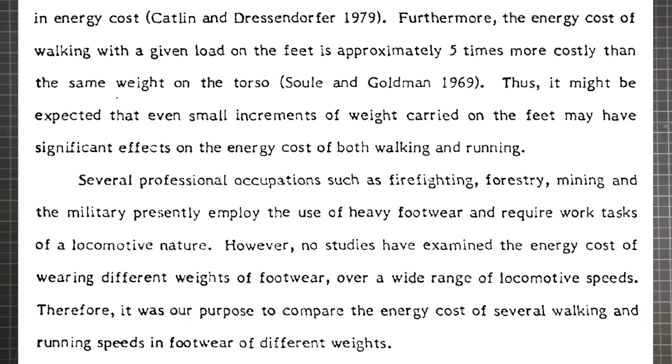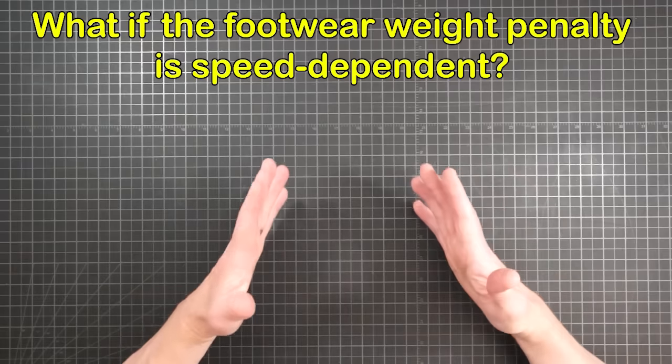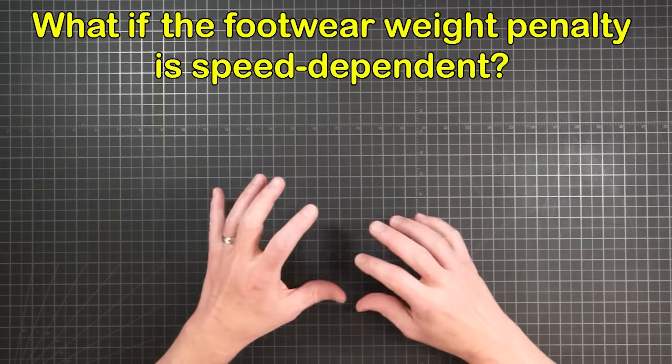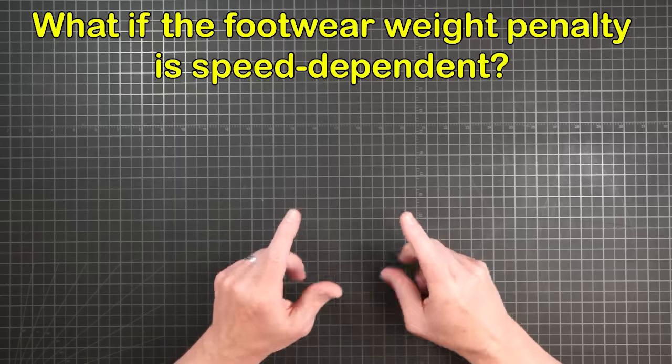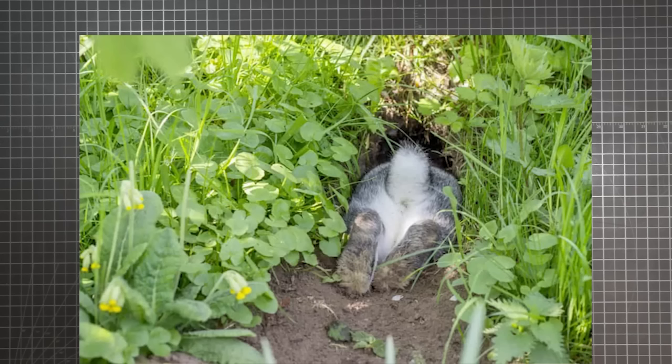One of the things that piqued my interest was the Army authors' conclusion that no studies have examined the energy cost of wearing different weights of footwear over a wide range of locomotive speeds. What if the weight penalty of heavier footwear is speed dependent? Then it might not actually be 5 to 1 for both walking and running. So I started digging my next rabbit hole.